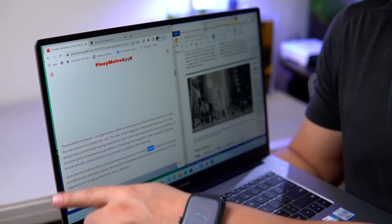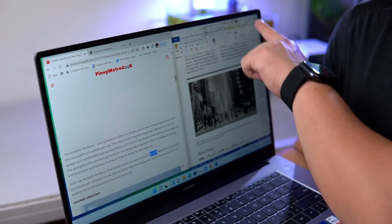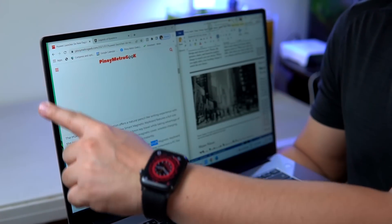Another thing is the three-sided trimmed-down bezel, which is very slim — it makes the display even more expansive. I also love the fact that the panel has a TUV Rheinland low blue light and flicker-free certification. When I'm not on my phone, I'm in front of my laptop, so this feature is a great help in keeping my eyes fresh and sharp all day long.